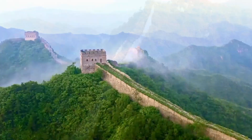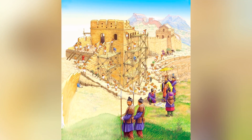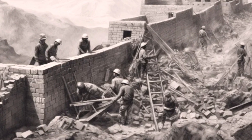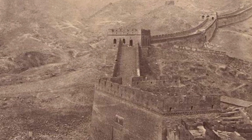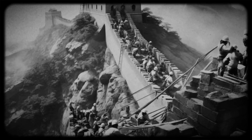The grand historian Sima Qian offers rich historical accounts of these developments, providing invaluable insights into the construction processes, strategic imperatives, and the harsh conditions faced by laborers. His writings highlight the immense human effort and significant costs endured during the wall's early phases, painting a vivid picture of ancient Chinese society's drive to protect and prosper.